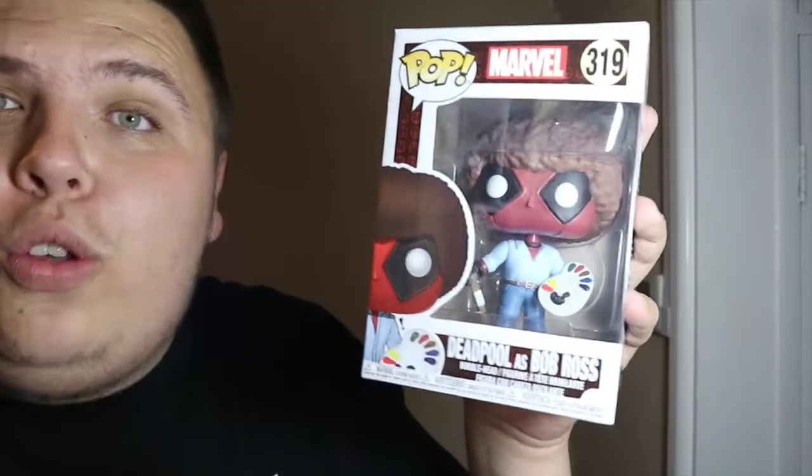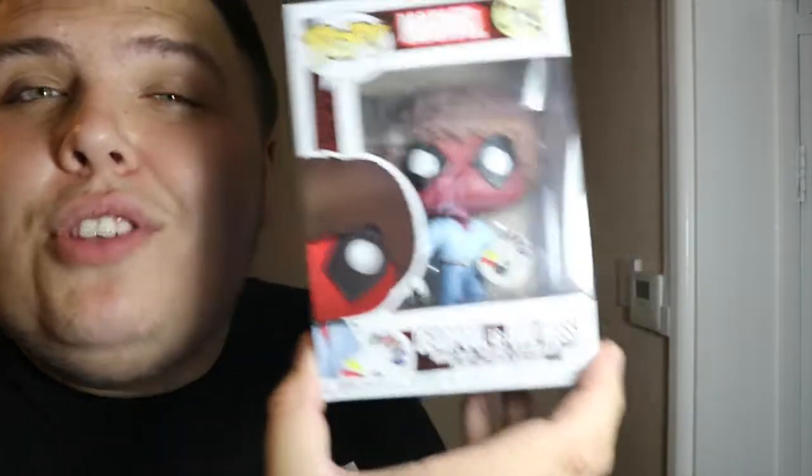While I was in Forbidden Planet getting that free bag, I felt rude not buying anything, so I picked up this awesome Deadpool Bob Ross pop. Out of all the Deadpool pops, this is the one I really wanted the most. I do have the Bob Ross chase pop and I'd love to get the flocked Bob Ross, but this is a really cool pop. I managed to get him for £10, so that was a score.